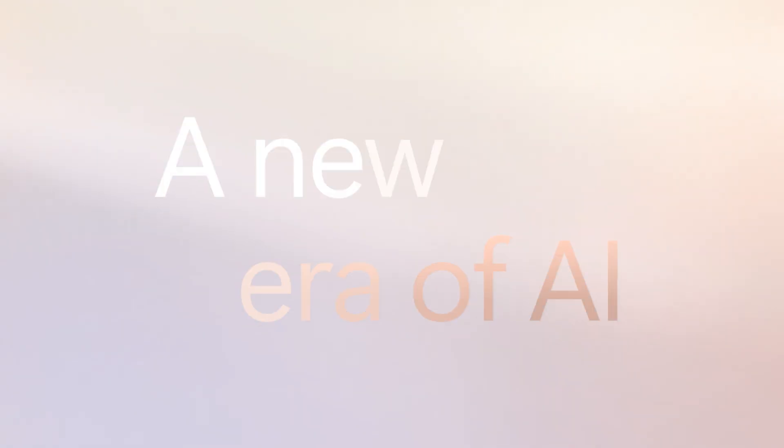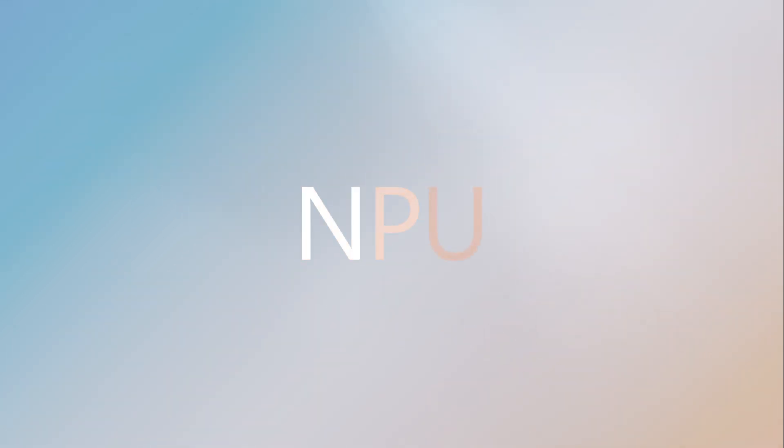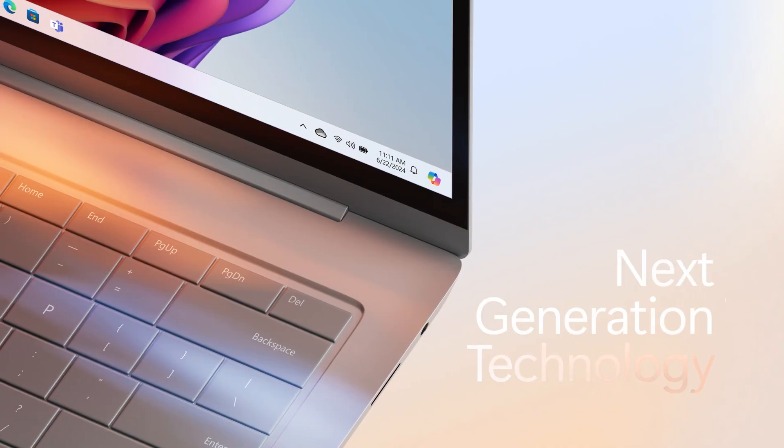A new era of AI calls for a new processor. Meet the Neural Processing Unit, NPU for short, a new processor designed to transform your PC into next-generation technology.